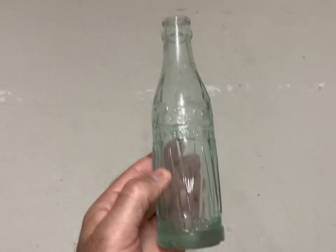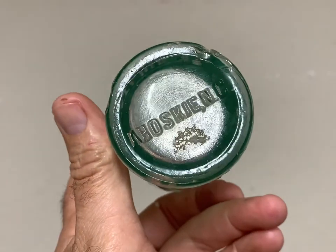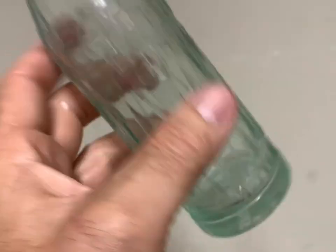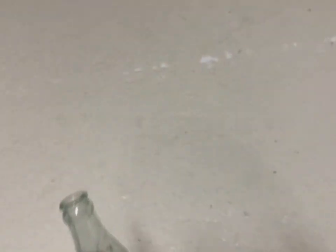This is a pretty rare drum Pepsi Cola bottle from North Carolina. It's got some damage — a couple of chips — but it sold for $230 plus shipping.